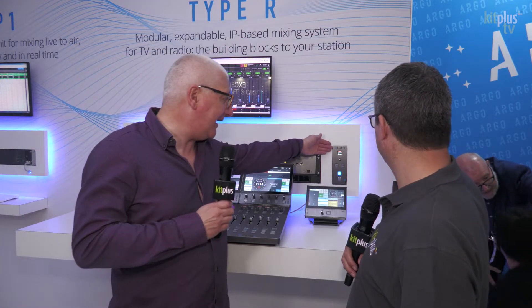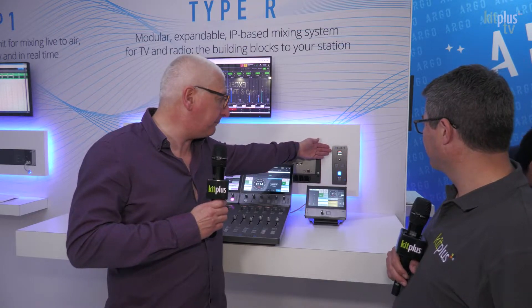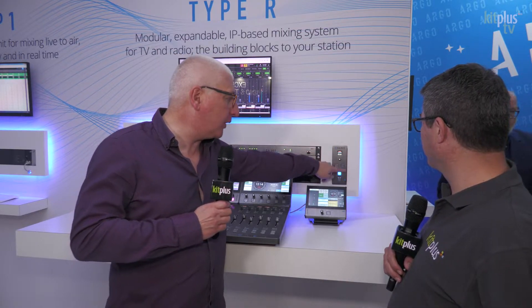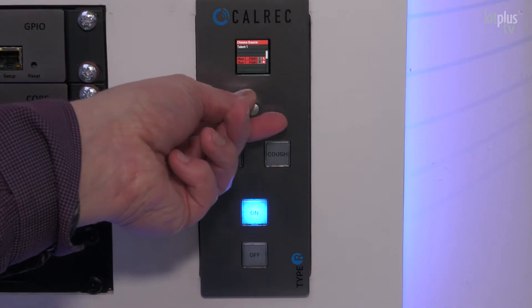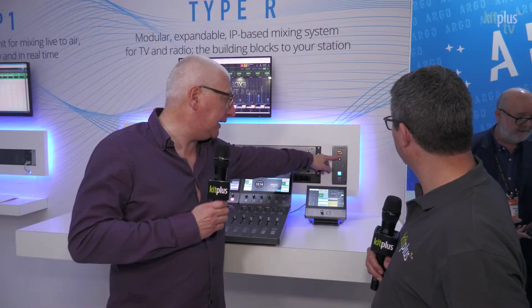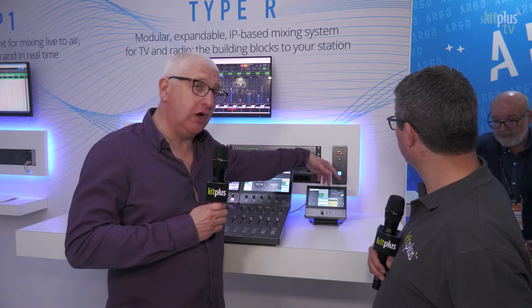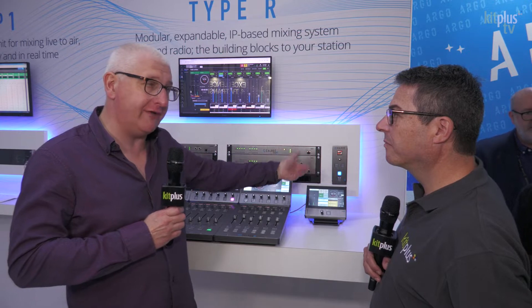We've also got the new talent panel, which we're quite pleased with. This is an AYP talent panel. It has four programmable buttons and a rotary control that pulls multiple duties. The rotary is programmable — nominally a headphone control — but if you press it, you can get access to the different streams available. A long press and hold gives access to a setup menu, so you can configure everything straight from the panel itself.